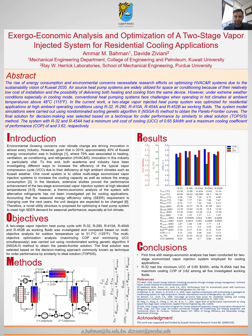Hello, everyone. My name is Ammar Bauman. I'm an assistant professor at the Mechanical Engineering Department at Kuwait University. I'm going to talk about my research, which is about thermoeconomic analysis and optimization of a two-stage vapor injected system for residential cooling applications. This work has been conducted in collaboration with Purdue University.